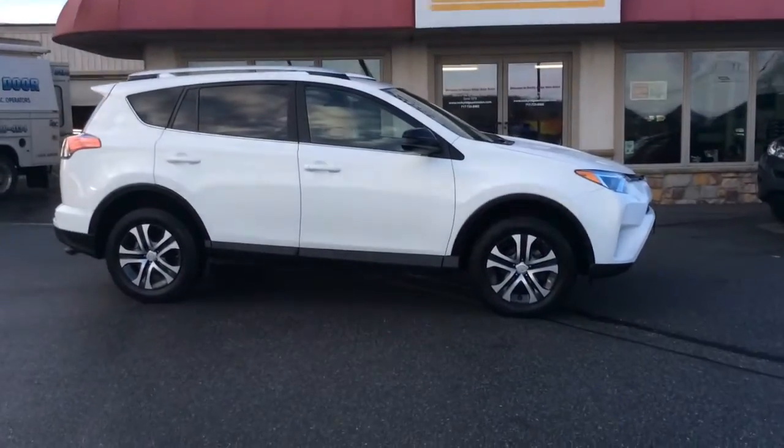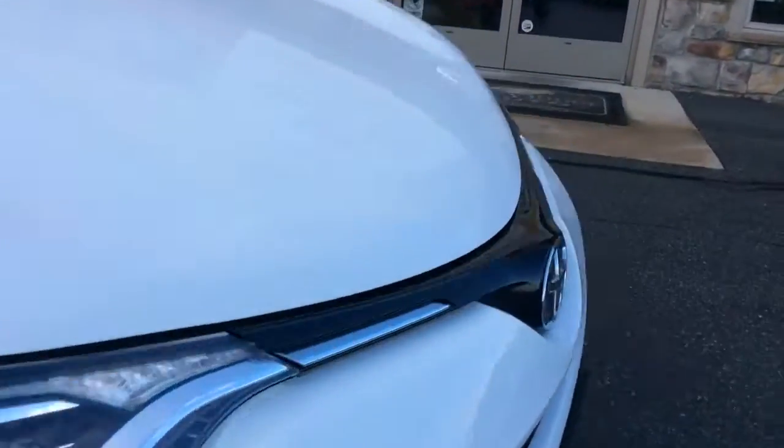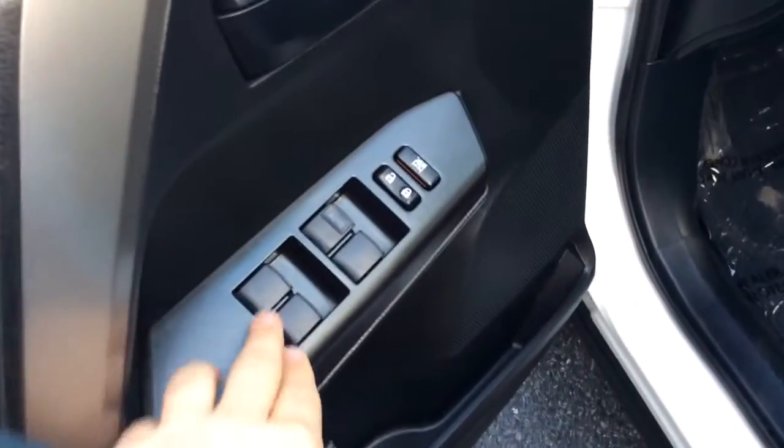I'm going to show you this 2016 Toyota RAV4 LE all-wheel drive. It really looks good in white. It's a great color for 2016 — they made some changes to the exterior. It has power windows and power locks here in the door, power mirrors over here, and a black vault interior.